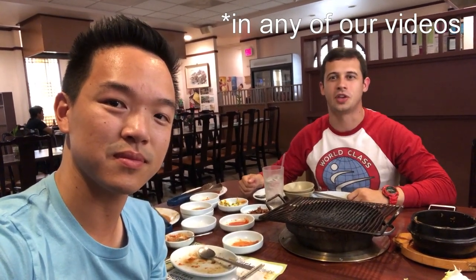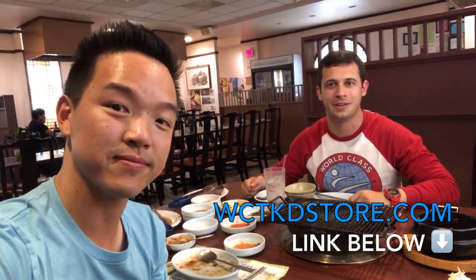Okay, successful meal — full bellies. We hope you liked today's video. If you haven't done so already, hit the like button and the subscribe button so you don't miss out on any of the other videos we're going to be posting here on YouTube. If you like these cool World-Class t-shirts or any of the shirts we've been wearing in today's video, you can check out our online store at wctkdstore.com and get your own. See you next time.